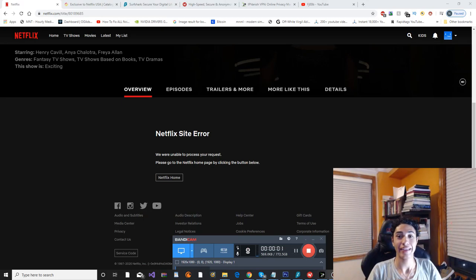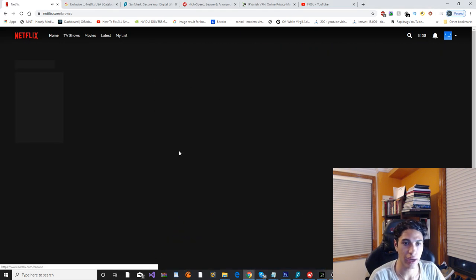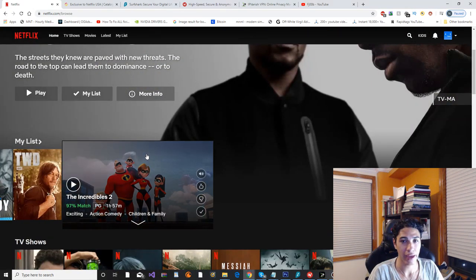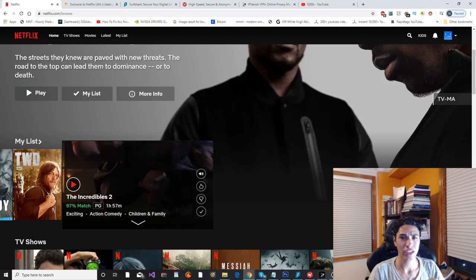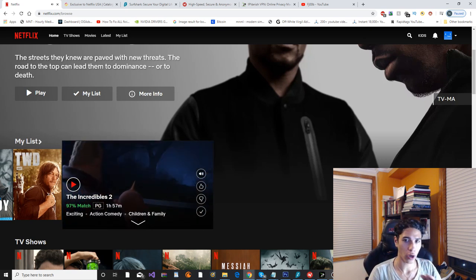Hey guys, what is going on today? I'm going to show you all how to access the American Netflix no matter what location you're from in the world. This is super easy to do, and basically the way we're going to do this is we're going to need a VPN. I'm going to show you guys three VPNs that I have used for Netflix that all work pretty good.